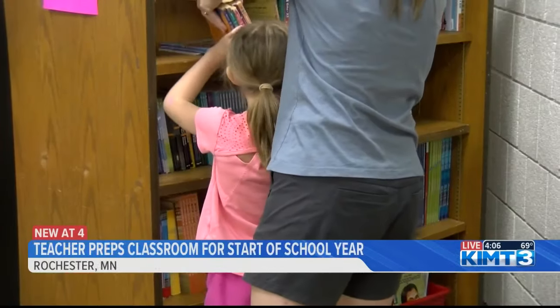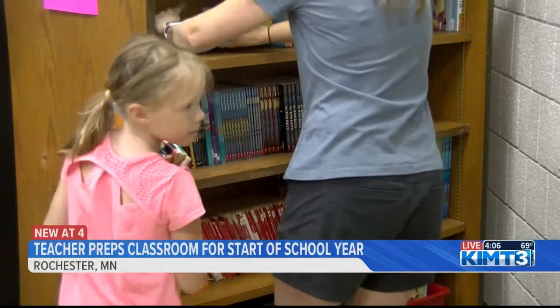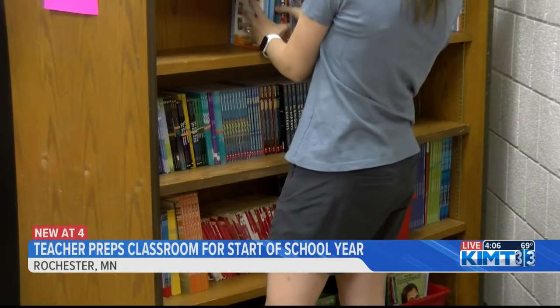Middle school is an odd time for any kid and it can be a tough time, especially for kids who are coming from other cultures to feel like they find a place here. My hopes are always that I can be a part of that journey, helping them not only with their English but helping them find their place in a middle school setting. Megan Beatty tells me there's a strategy to setting up the classroom, more than just organizing desks and putting books on a shelf.